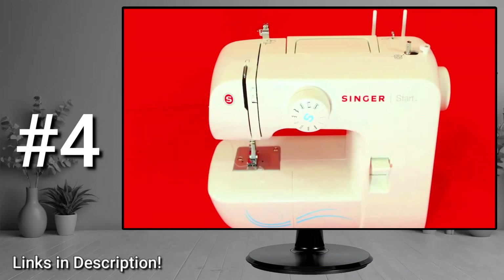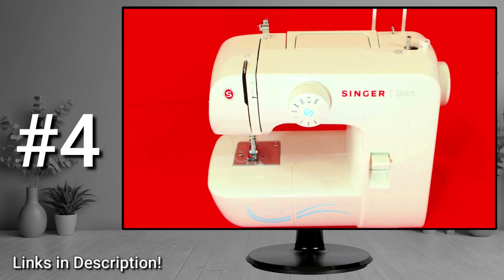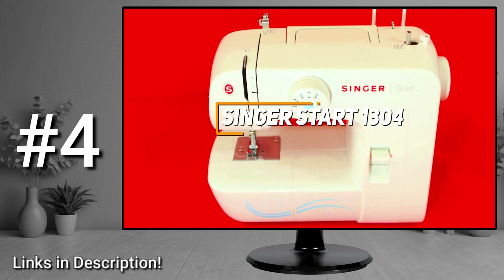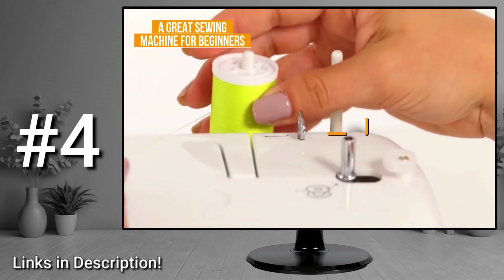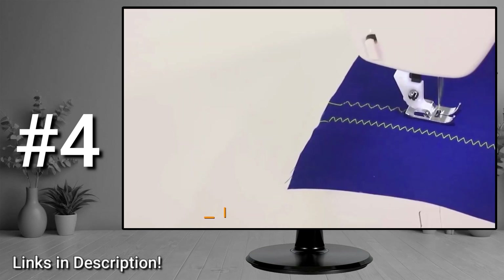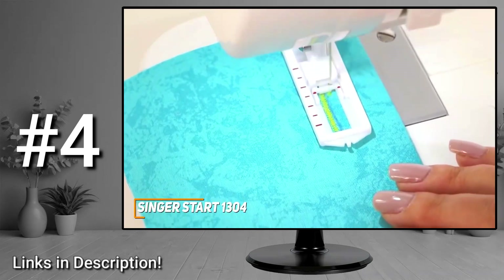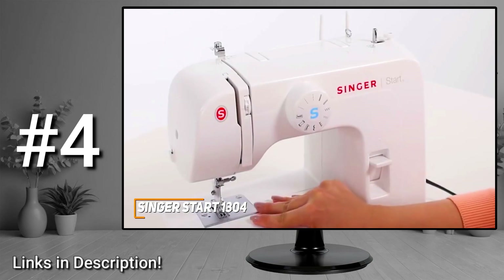Next up, I have a sewing machine with intuitive controls to hone your skills, several useful included accessories, and consistent performance with smaller tasks. The Singer Start 1304 is my choice as the best sewing machine for beginners. Not everyone needs a high-end sewing machine, and the Singer Start 1304 is an affordable alternative that offers intuitive dial-based controls, compact design, and enough stitch options to learn the basics.